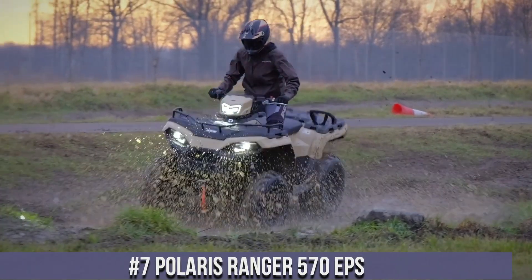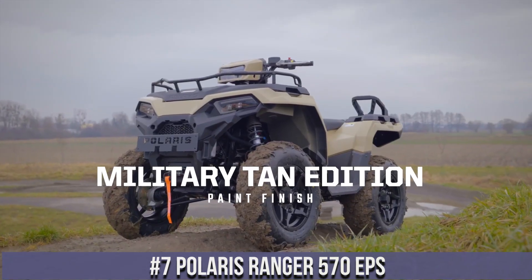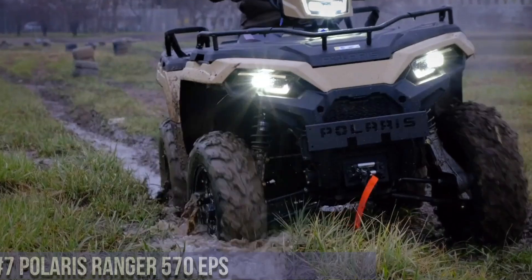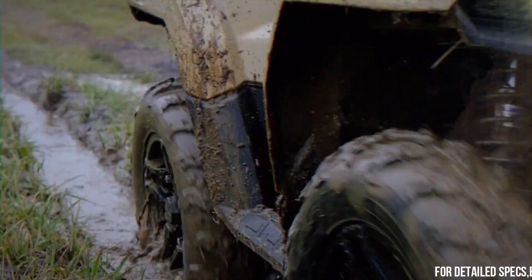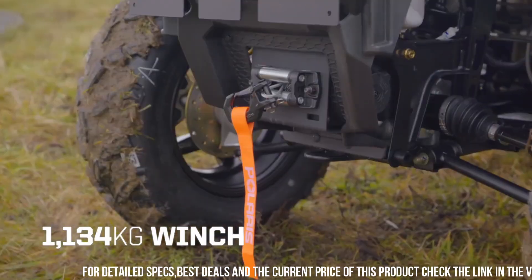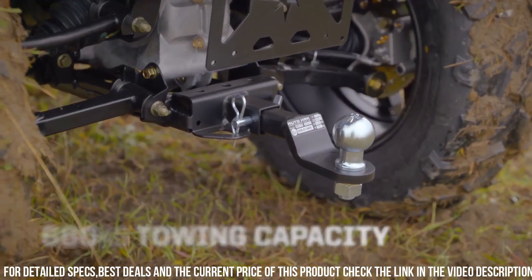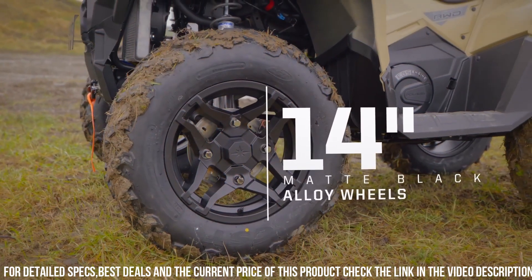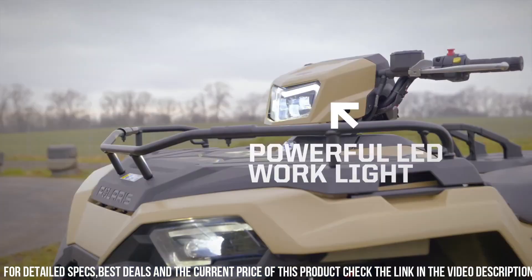Number 7: Polaris Ranger 570 EPS — the ultimate utility vehicle for work and play. With its powerful 567cc engine, this side-by-side delivers impressive performance and versatility. The Ranger 570 EPS features electronic power steering, providing precise handling and control in any terrain. Its rugged design and independent suspension allow for a smooth and comfortable ride, even on rough surfaces.